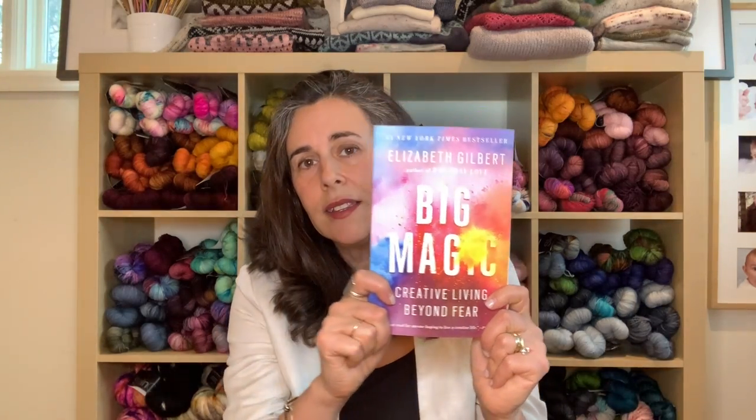I'm currently reading Big Magic by Elizabeth Gilbert — she also wrote Eat Pray Love, which I actually hated, and the movie bugged me even more. But I'm really liking this book. What I'm learning about so far is that it takes a lot of courage to be creative and put your work out there — it's nerve-wracking to put the stuff brewing inside you out into the world.